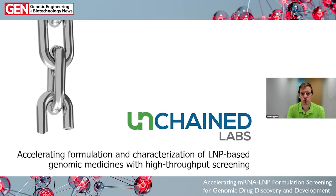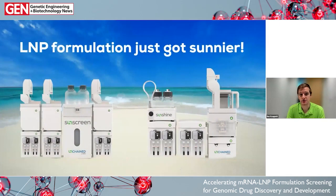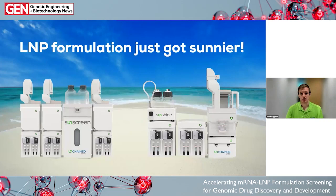Here at Unchained, we're very excited to have just launched two new products for LNP synthesis in the last month that will help our customers accelerate and simplify the process of developing LNPs for novel therapies and nanomedicines. I'm pleased to introduce the Sunny Suite — the Sunscreen and Sunshine systems — here to help you unleash your LNP synthesis, shine a light on winning formulations, and scale them up with ease.